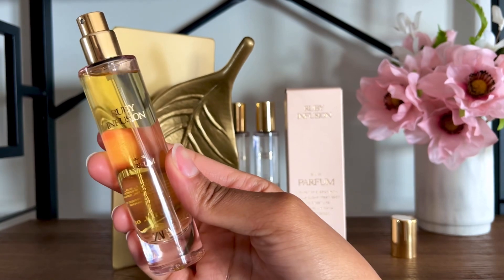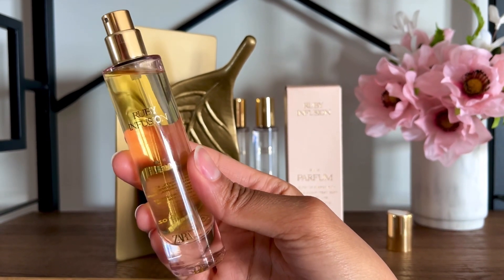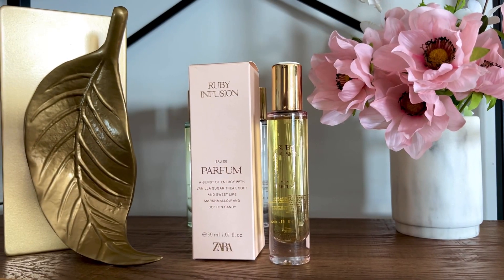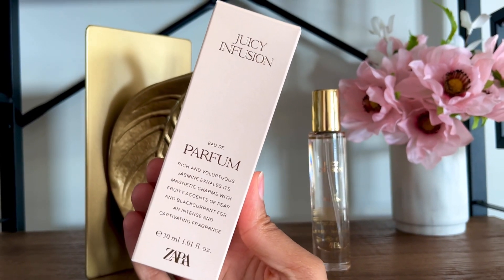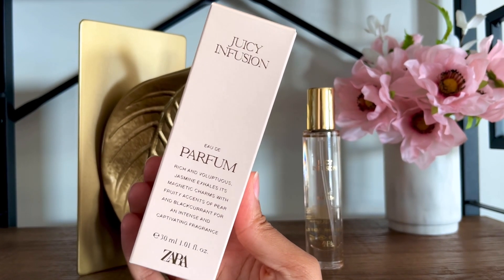If you have any of the others I just mentioned, you do not need this. I don't think this perfume is appropriate for the warmer months. As someone who tends to avoid candy perfumes, I enjoyed this in the late winter and spring, but it's too sticky and too sweet for the heat. Zara Ruby Infusion lasted about 9 hours on me with medium to strong projection. I rate this a 7 out of 10.